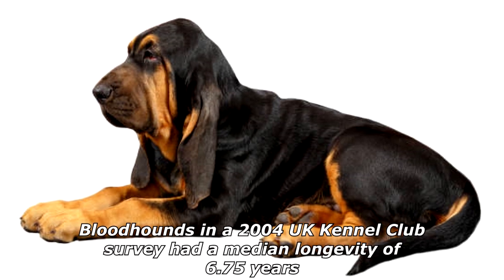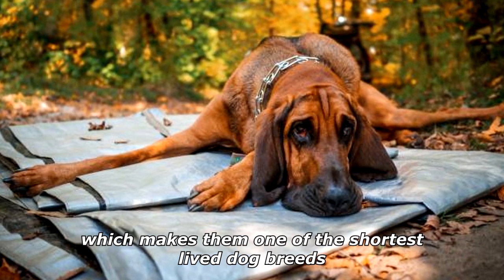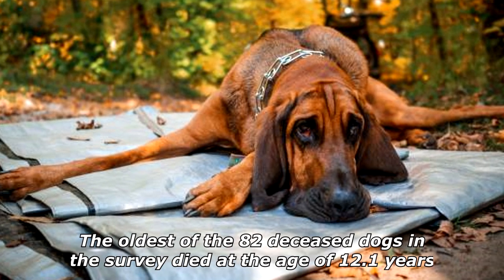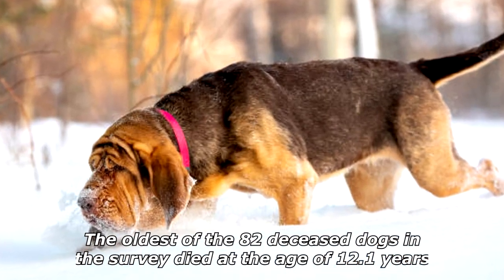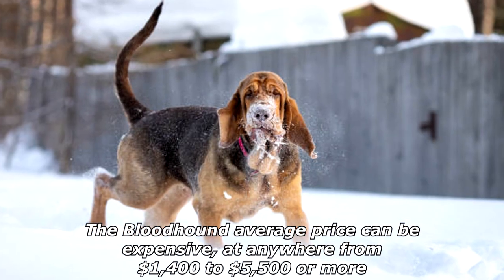Bloodhounds in a 2004 UK Kennel Club survey had a median longevity of 6.75 years, which makes them one of the shortest-lived dog breeds. The oldest of the 82 deceased dogs in the survey died at the age of 12.1 years.